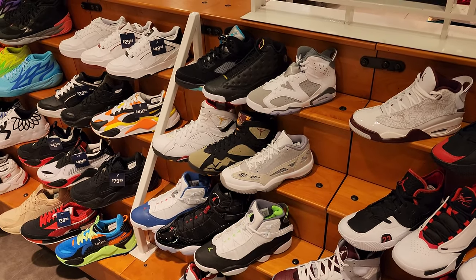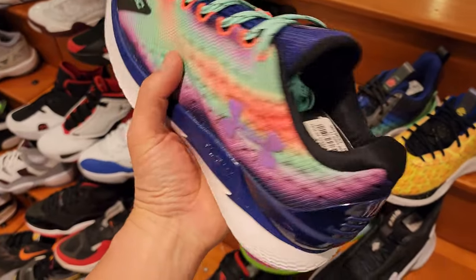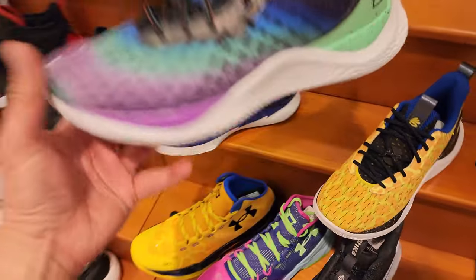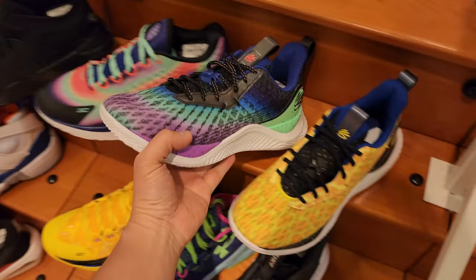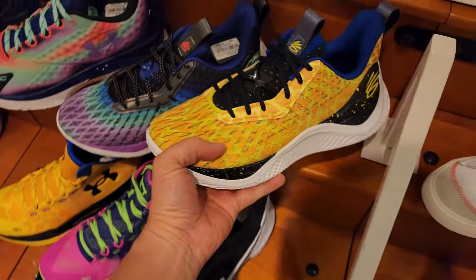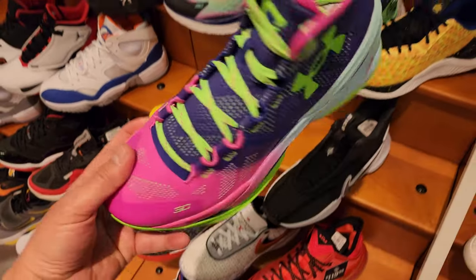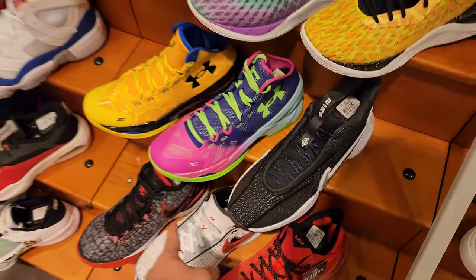Dude got the Love Low IEs. The Curry 1 Retros - it is dope that they are upgrading it. They put that Flow technology on it, which is the newest technology. Dude got the Curry 10s - haven't seen these at too many spots at all. Got a couple colorways - that's dope because I literally have not seen those anywhere else. And then they got the retros - the Curry 2s.